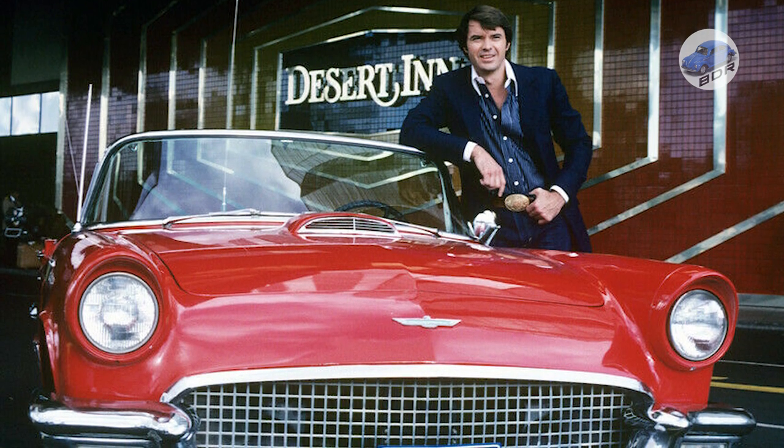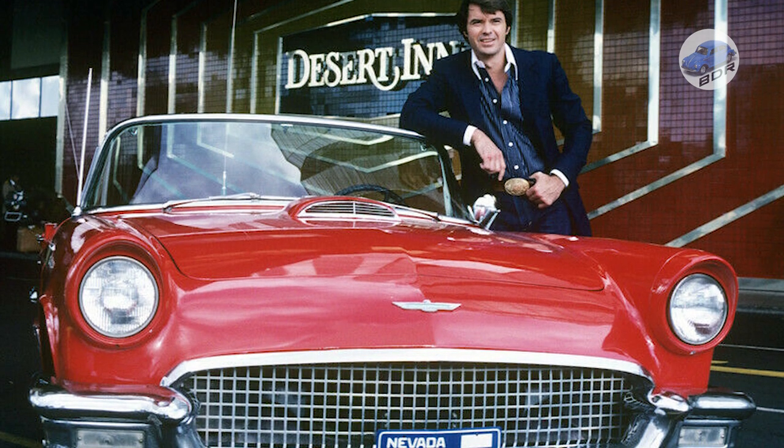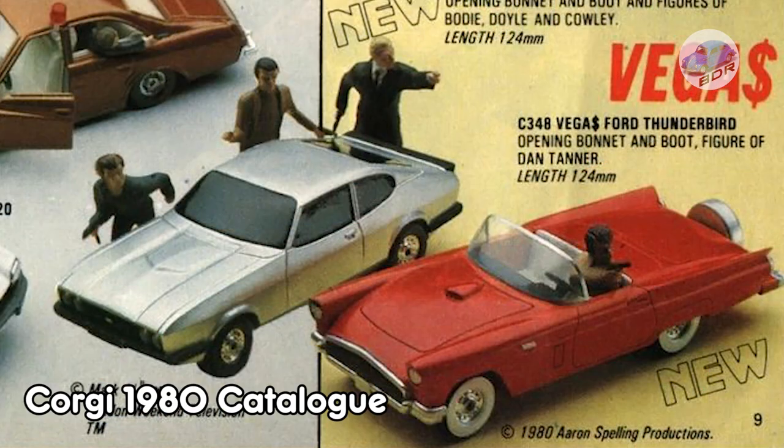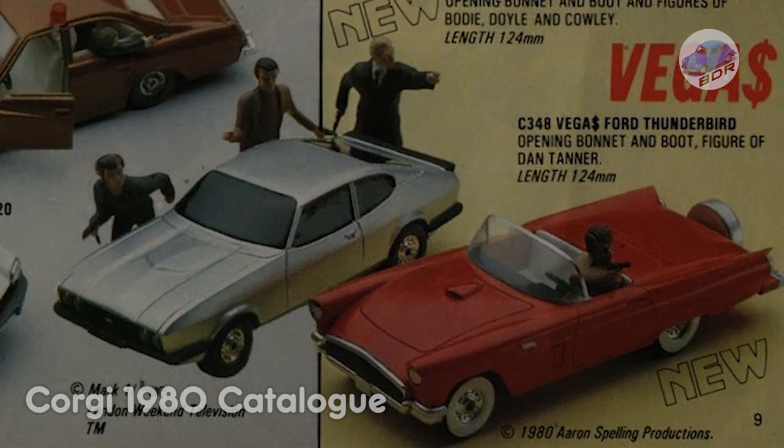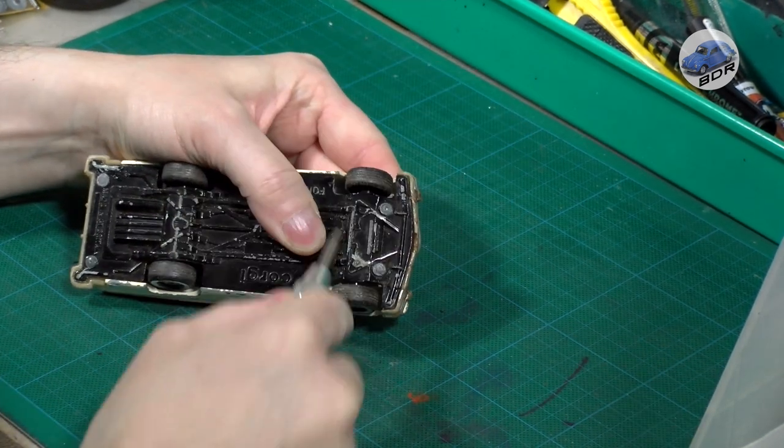The Vegas Thunderbird model was produced by Corgi between 1980 and 1981. It didn't come with a roof, but instead had an antenna behind the seats. We can actually see the close-up hole for the antenna in the casting of the number A10 Thunderbird. The TV licensed Thunderbird also featured Urich's character in the front seat aiming his gun. Unfortunately, I don't have the character for the Vegas car. Nevertheless, let's turn this shabby 1982 model back into its flaming red 1980 twin from the TV series.